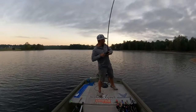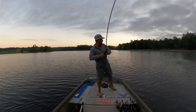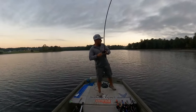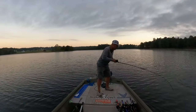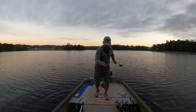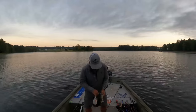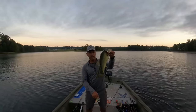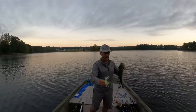There we go — come on big boy! Oh yeah, nice four-pounder here! Nice three-and-a-half to four-pound bass — the buzzbait gets them again. That's what all the buzz is about!